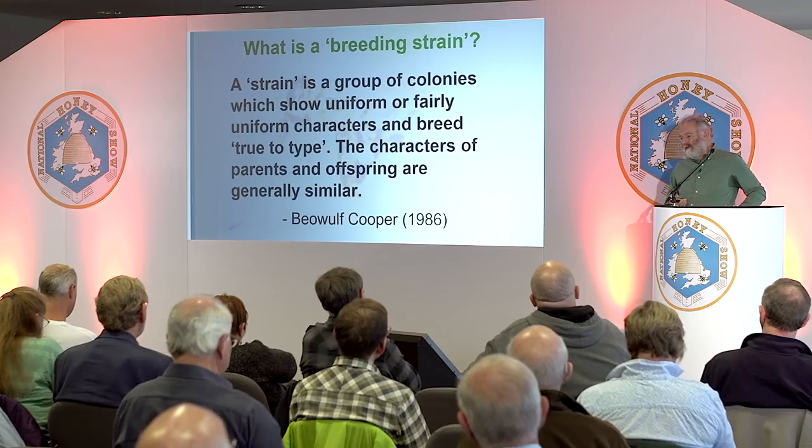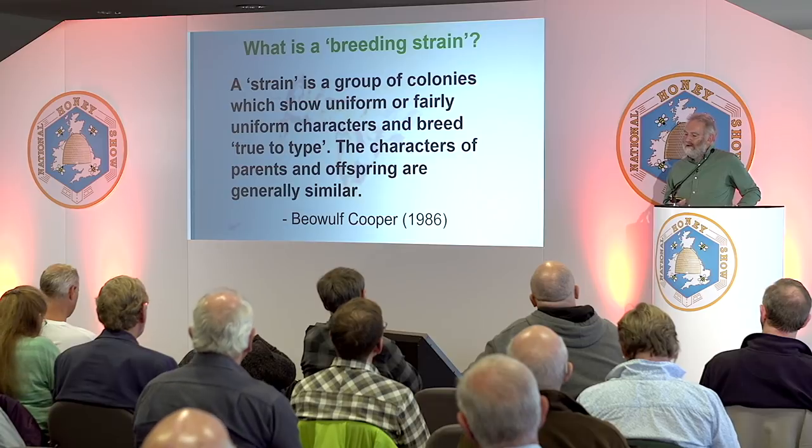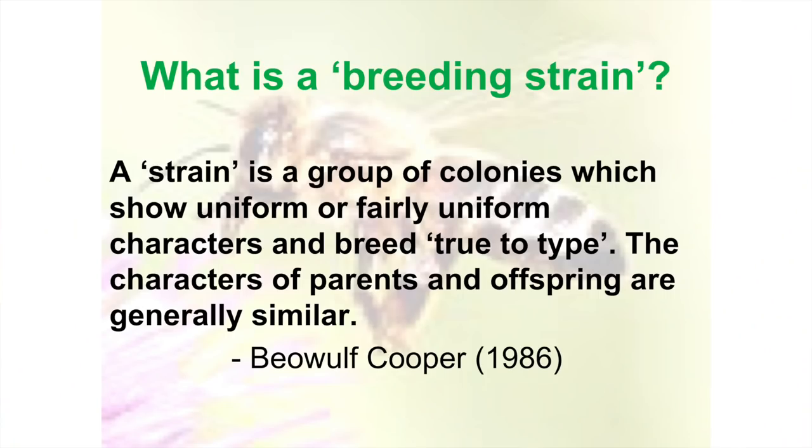So what is a breeding strain? A strain is a group of colonies which show uniform or fairly uniform characters and breed true to type — and I think that's the crucial issue. The characters of the parents and offspring are generally similar. From that, you deduce we want to develop a strain that will breed true.